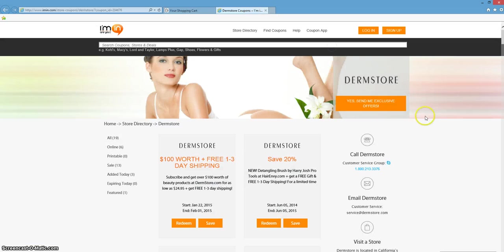Don't forget, you can get exclusive offers directly from Dermstore.com direct into your inbox, just by clicking on this orange button on imin.com. Thank you, and enjoy.